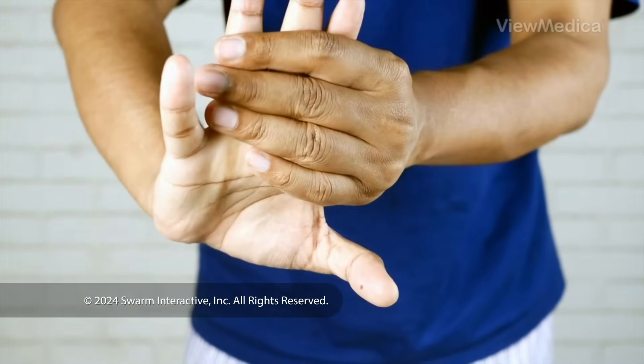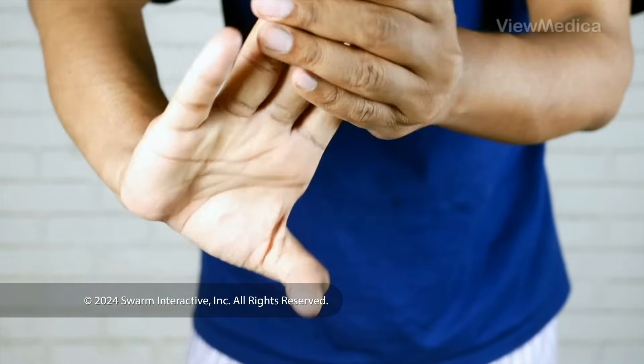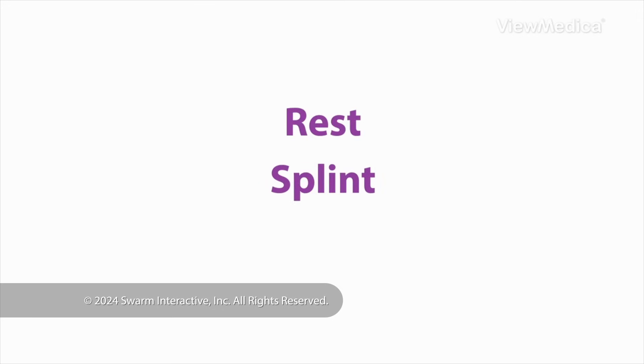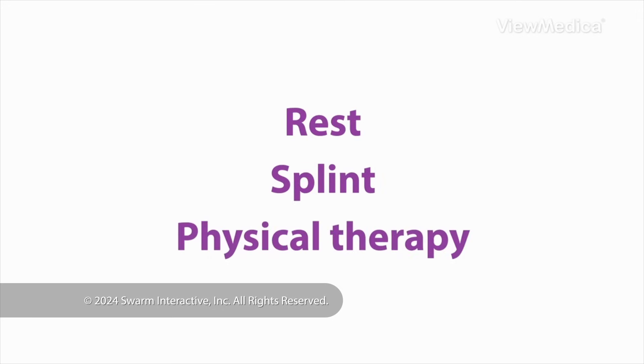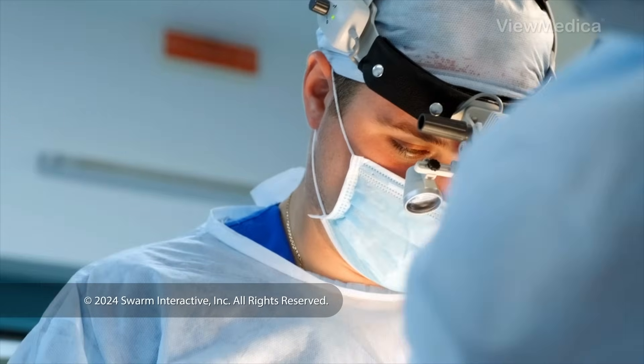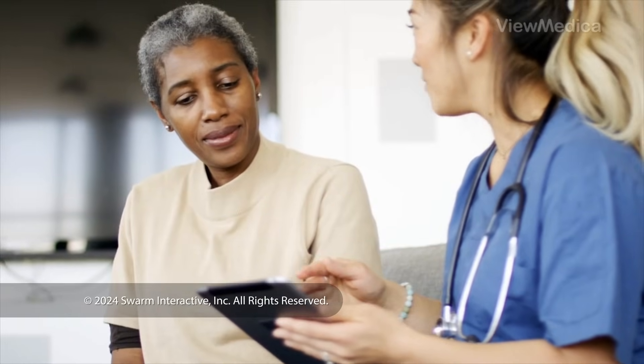How do we treat it? Your treatment depends on how far your symptoms have progressed. If we catch it early, things like resting, wearing a splint, or doing physical therapy may help. You may benefit from medications. But if these don't relieve your symptoms, you may need surgery. Your doctor will create a plan that's right for you.